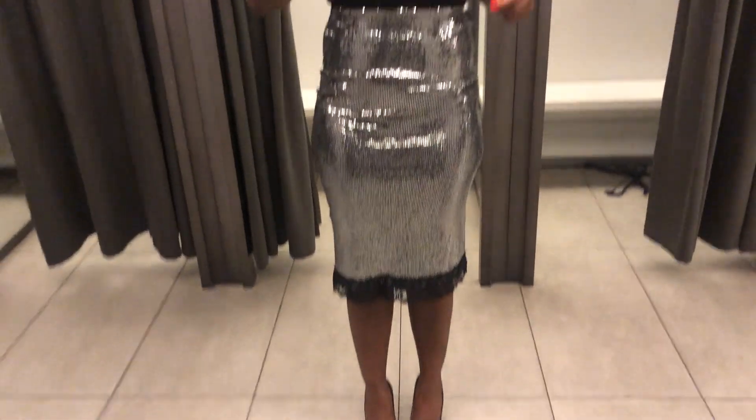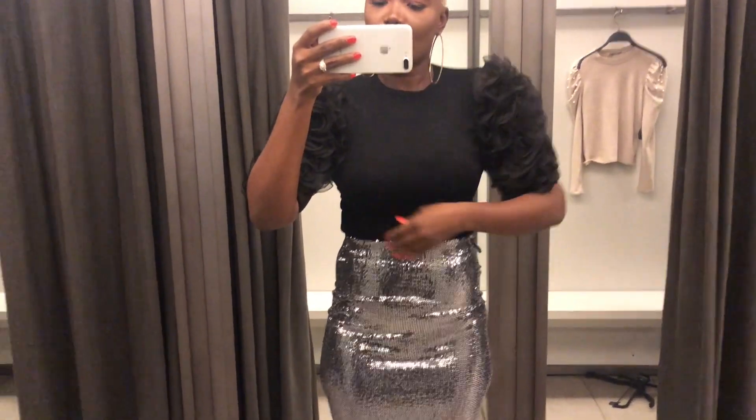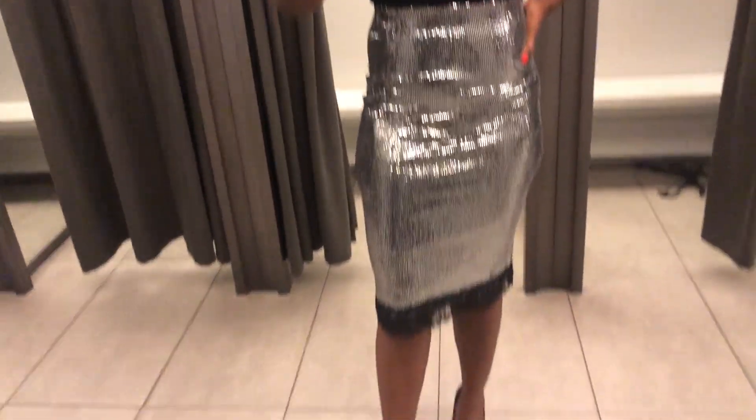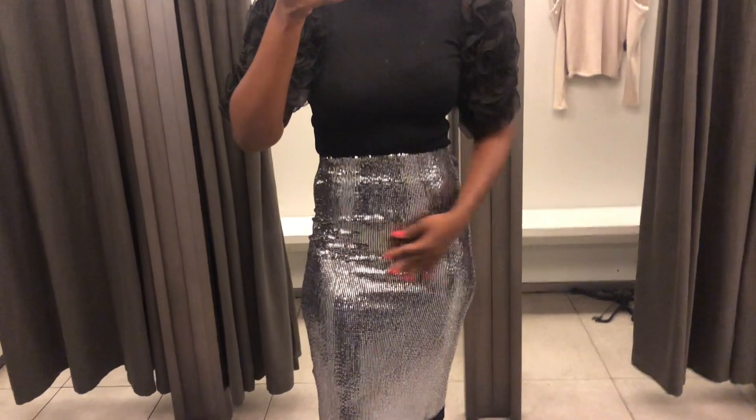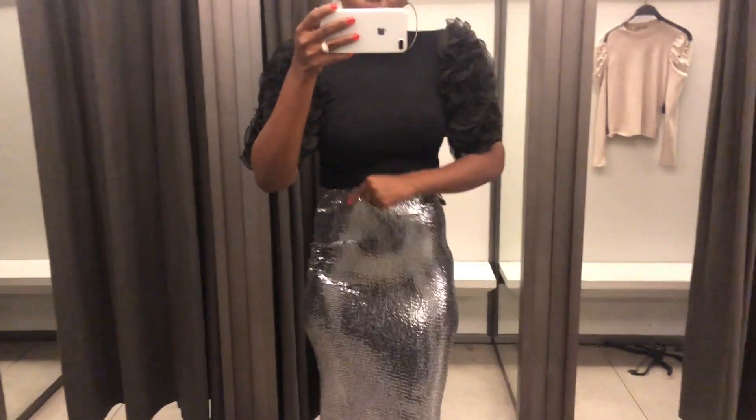This next outfit is my favorite. If you've been following me for a while you know how obsessed I am with pencil skirts, so when I found a sequined pencil skirt I had to grab it. I paired it with this blouse that has a flowery detailed sleeve — oh my gosh it's so perfect. I'm wearing a size medium in everything. I just love it so much, it's totally me for the holidays. I was feeling myself — the top details on it were just so cute, I am so in love with this look.